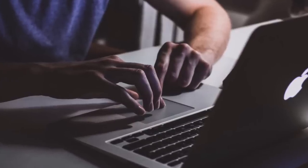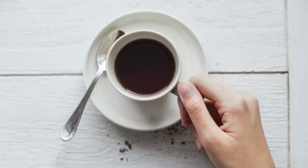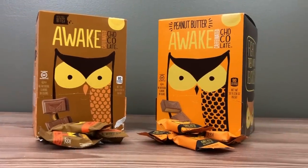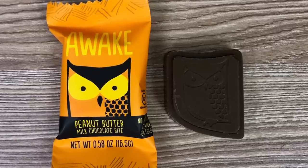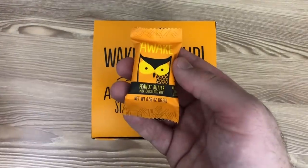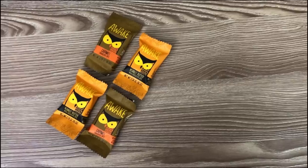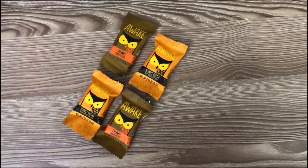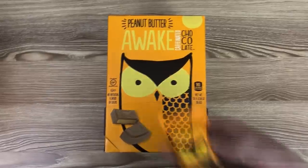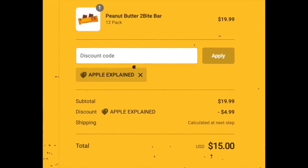As you can imagine, I usually have to stay up late at night to finish YouTube videos, but I don't enjoy the taste of energy drinks or coffee. So instead, I eat caffeinated chocolate. My favorite brand, Awake, was kind enough to sponsor this video. They offer delicious bite-sized chocolates that contain 50 milligrams of caffeine — the equivalent of half a cup of coffee — and you can choose from four flavors: milk and dark chocolate, caramel, and peanut butter. They're gluten-free, don't have any artificial colors or flavors, and are much more convenient than brewing a cup of coffee. If you want to try these for yourself, just click the link in the description and use the discount code APPLEEXPLAINED for 25% off your order.